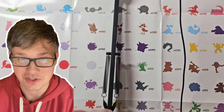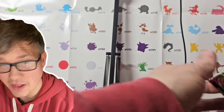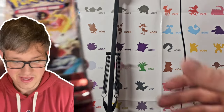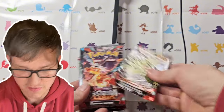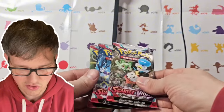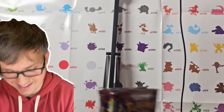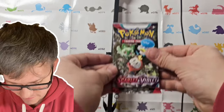The last thing we have are the booster packs. You get 11 booster packs in this, and getting it for $42 was a hell of a deal — it might've been like less than $3 a pack. So these are the packs you get: Paradox Rift, Paradox Rift, Obsidian Flames, Obsidian Flames, Obsidian Flames, another Paradox Rift, another Paradox Rift, Obsidian Flames, and then three Scarlet and Violet base sets. So that's four Paradox Rift, four Obsidian Flames, and three Scarlet and Violet base — that's kind of crazy. Let's go through them in order of release, starting with Scarlet and Violet base.